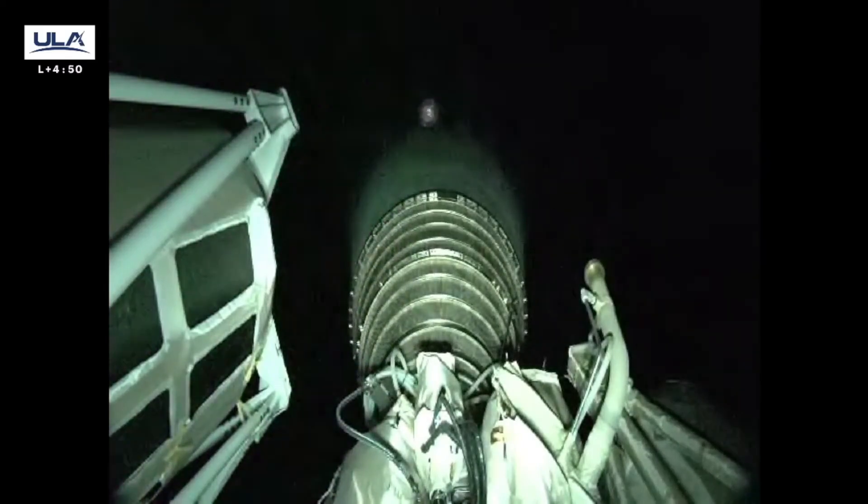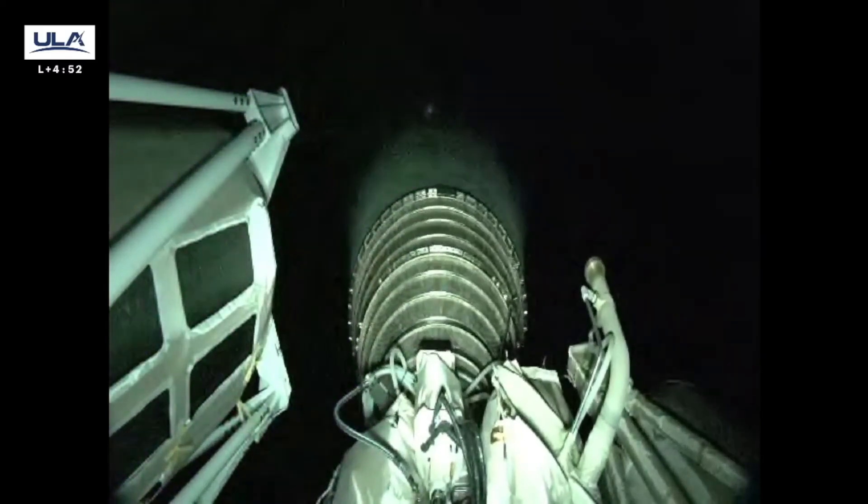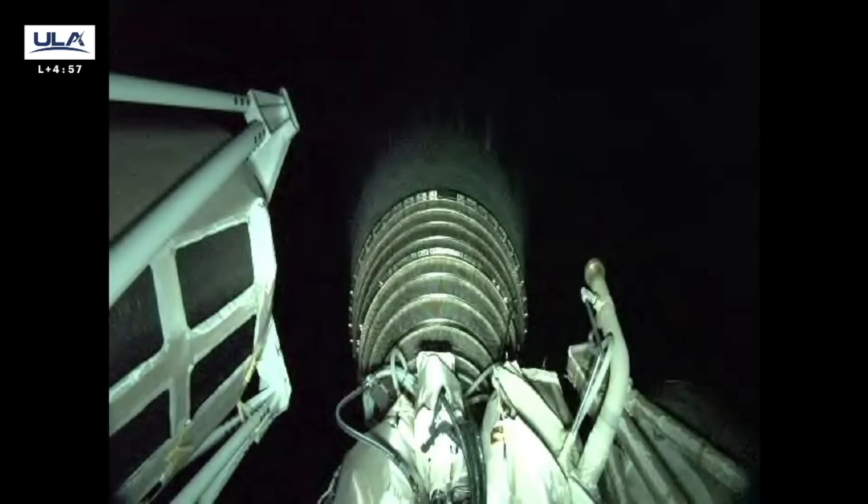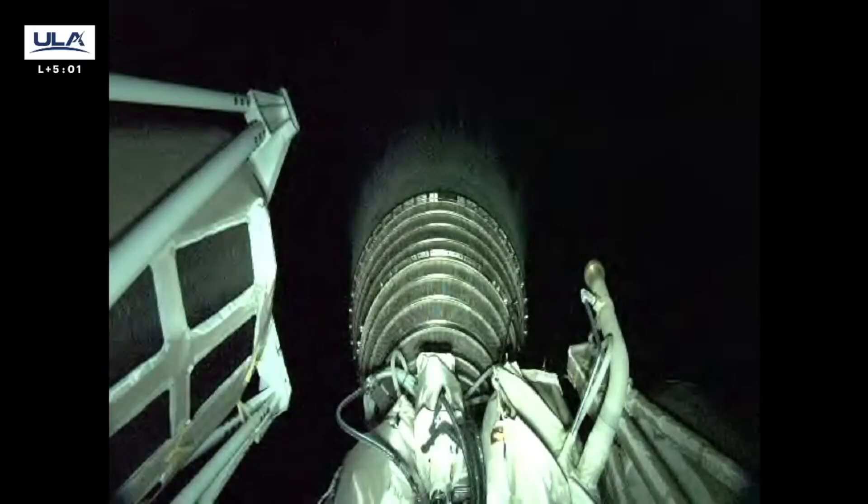This is Atlas Mission Control at T-plus 4 minutes and 52 seconds. Flight commentator Daniel Brunson confirmed the successful completion of early milestones, and all systems continue to operate nominally. We have about six and a half minutes until shutdown of Centaur's main engine. We'll return with mission commentary as we get closer to that next milestone.